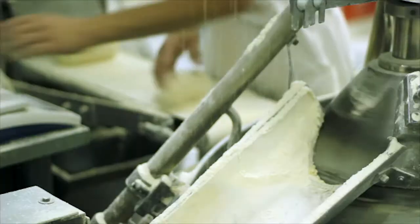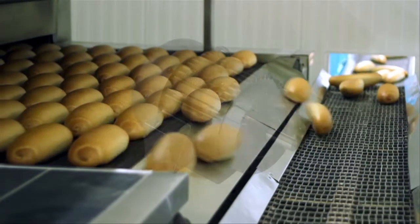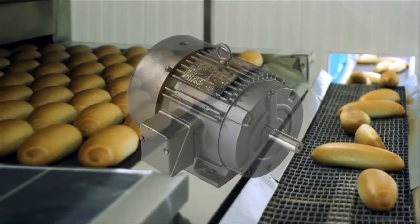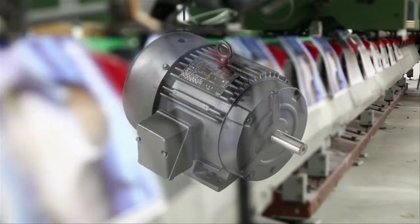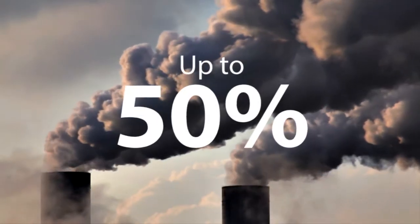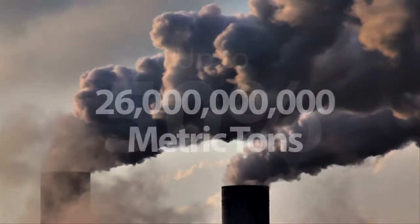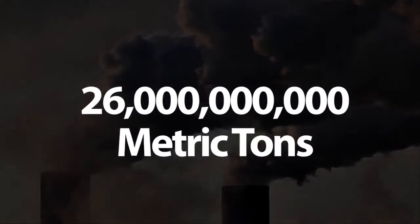One basic element is frequently overlooked when developing a green strategy, and that is the electric motors running nearly every facet of a production line or facility. It is estimated that up to 50% of the electric power consumption is used to power electric motors, producing 26 billion metric tons of carbon emissions in the U.S. alone.